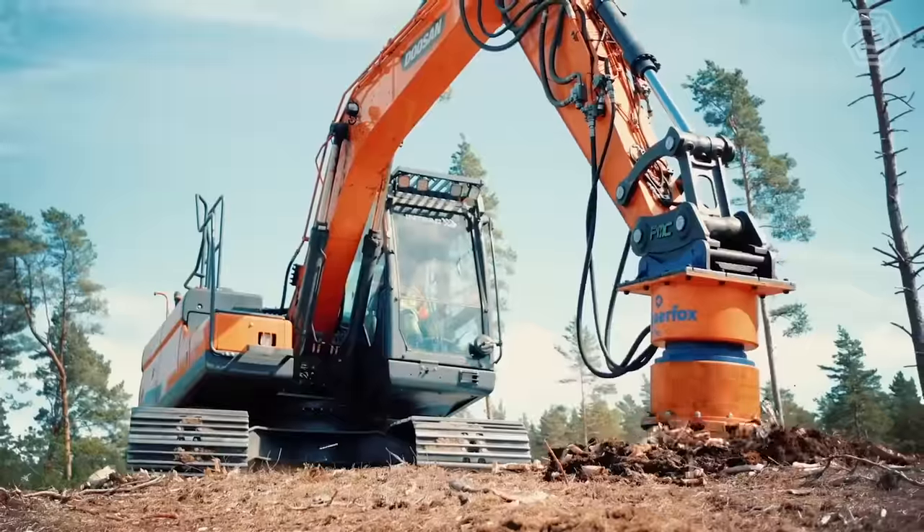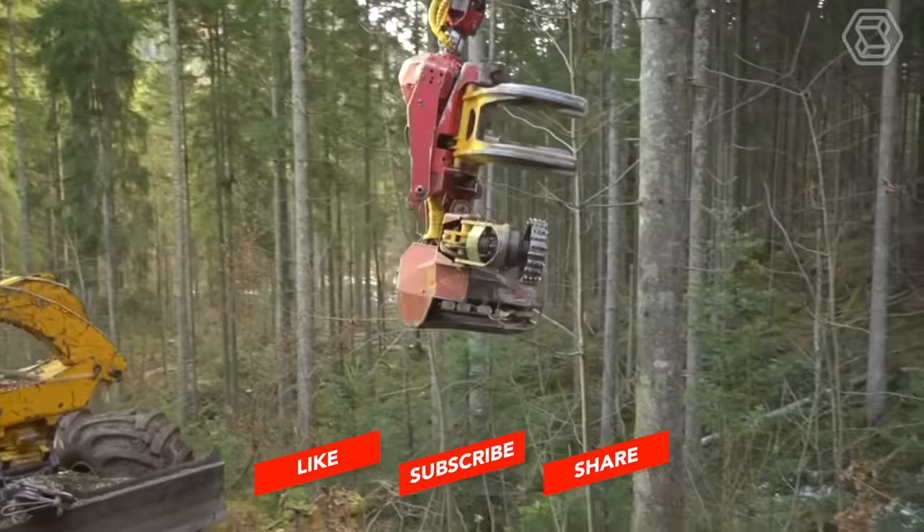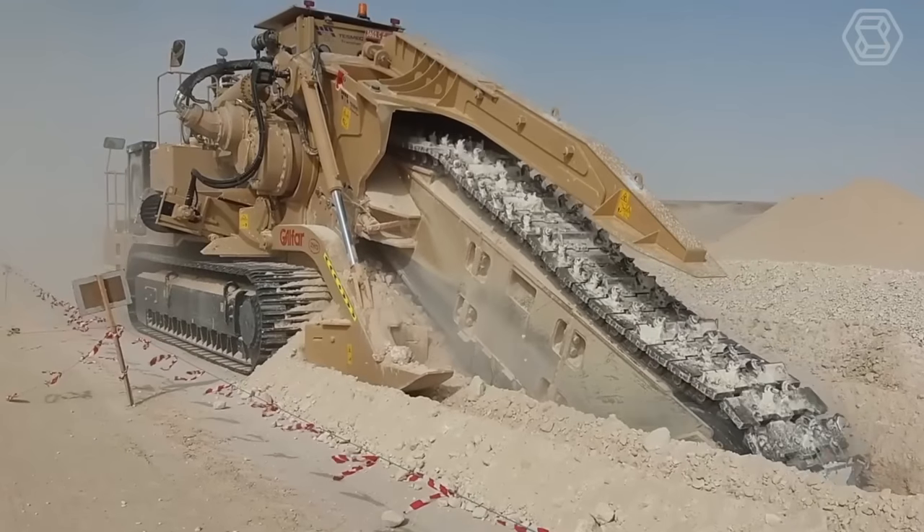As we come to the end of this video, we invite you to subscribe to our channel and become part of our growing Smart Tech community. Don't forget to share your thoughts in the comment section below!